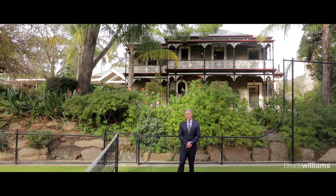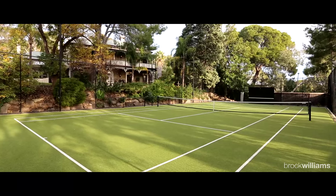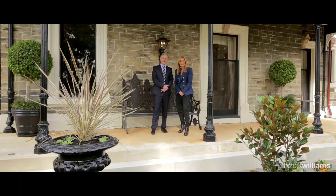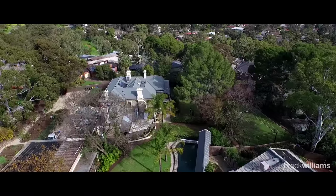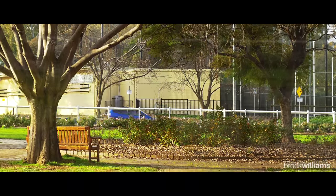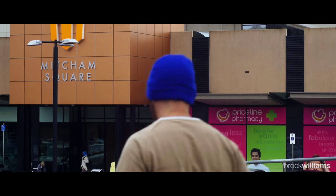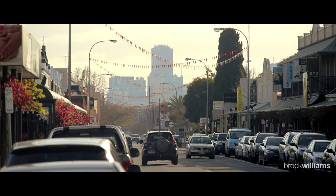On an estate of this size you'd expect to find this fabulous north-south floodlit tennis court, swimming pool, spa and beautiful established gardens. As you could see from our video presentation today, you certainly would enjoy luxury and lifestyle at Glen Burnie. This location offers so much in convenience and lifestyle — you're in close proximity to Scotch College, Mercedes College and Seymour College, shopping precincts and transport to the CBD.